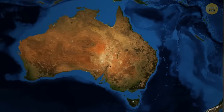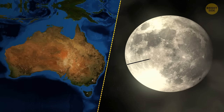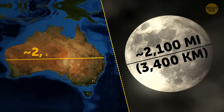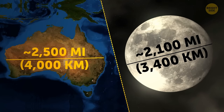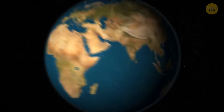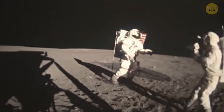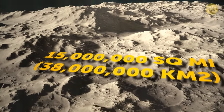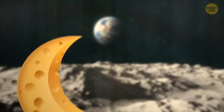Australia is wider than the Moon. The Moon has a diameter of over 2,100 miles, while Australia's diameter from coast to coast is almost 2,500 miles. While Australia may be wider, the Moon wins with land area — over 15 million square miles.